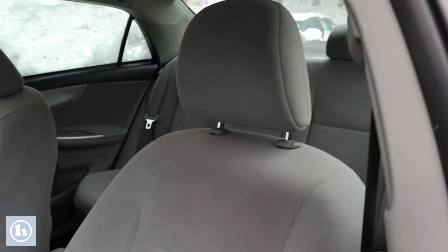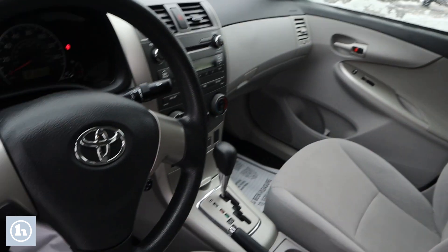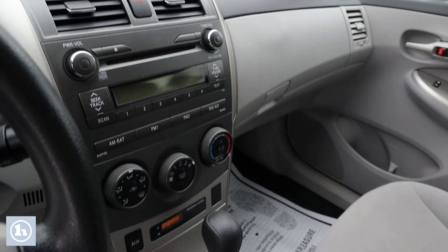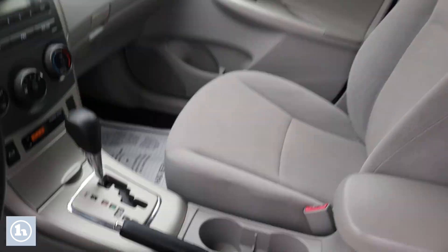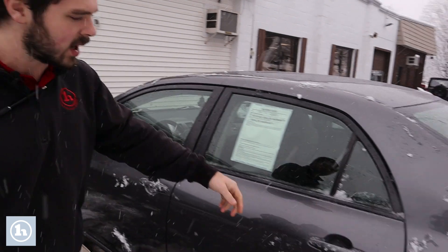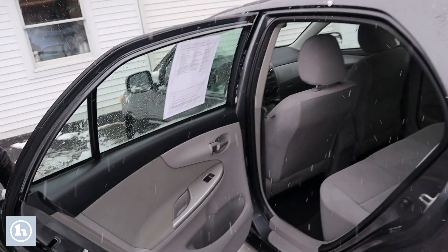Taking a look at the interior — very plush, comfortable interior. Not too many bells and whistles, however, just enough to be comfortable. About 120,000 miles but it runs pretty good. Definitely going to make either a good winter beater or just an affordable option for you.